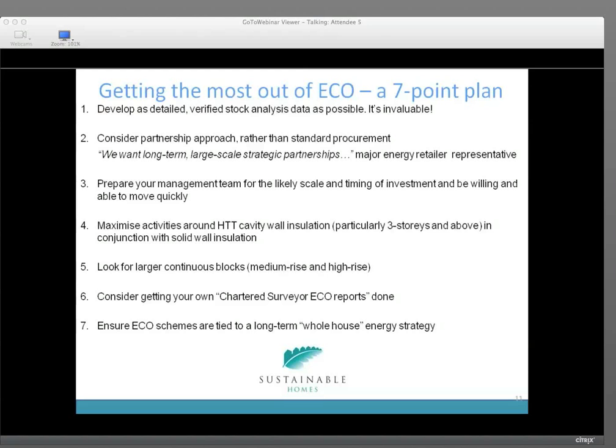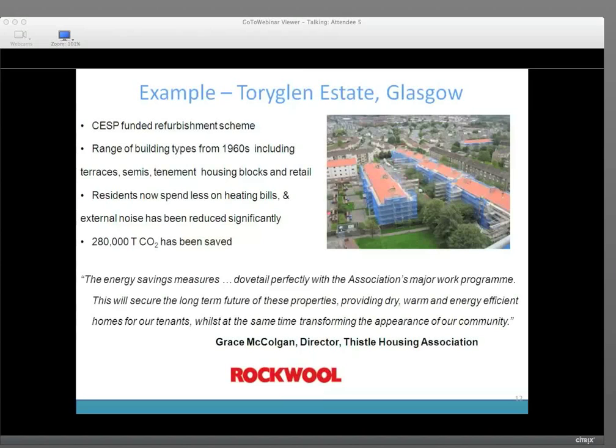Consider commissioning your own chartered surveyor or ECO reports, and ensure ECO schemes are tied to a long-term, whole-house energy strategy. Here's an example of the funding mechanism using CESP — the type of project that could be taken ahead. It was a range of properties including terraces, semis, tenements, housing blocks, and retail. The residents have saved huge amounts on their fuel bills and there's less external noise. Over 280,000 tonnes of CO2 has been saved. It was undertaken by Rock Hall up in Glasgow. As the resident says, the energy savings measures dovetail perfectly with the association's major works programme, securing a long-term future for these properties, providing dry, warm, and energy-efficient homes for residents while transforming the appearance of the community.